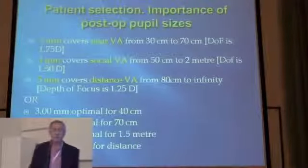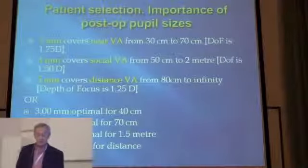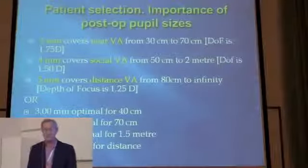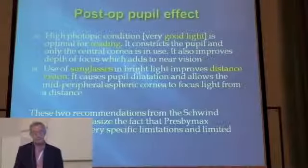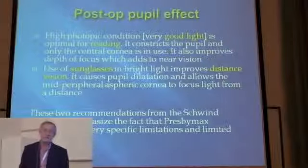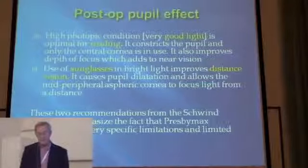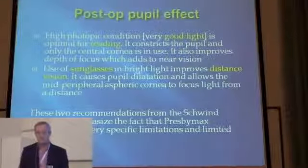After the operation, the pupil will obviously still have an effect. I like to memorize 3, 4, 5 millimeters: 3 millimeters covers near vision, 4 millimeters covers social vision at about 2 meters, and 5 millimeters covers distant vision. In good light you will read better, and sunglasses improve distant vision. These two recommendations from the company emphasize that Presbymax treatment has specific limitations and limited usefulness — it's limited and you must know when to use it.